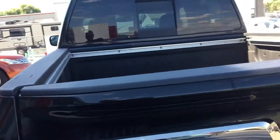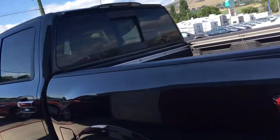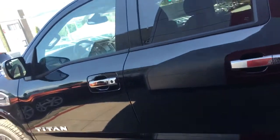A tailgate that you can lift with one finger — it just makes it absolutely awesome. As we're going around, not really seeing much for chips or scrapes. There's a little bit of dust, but it's just in great condition.